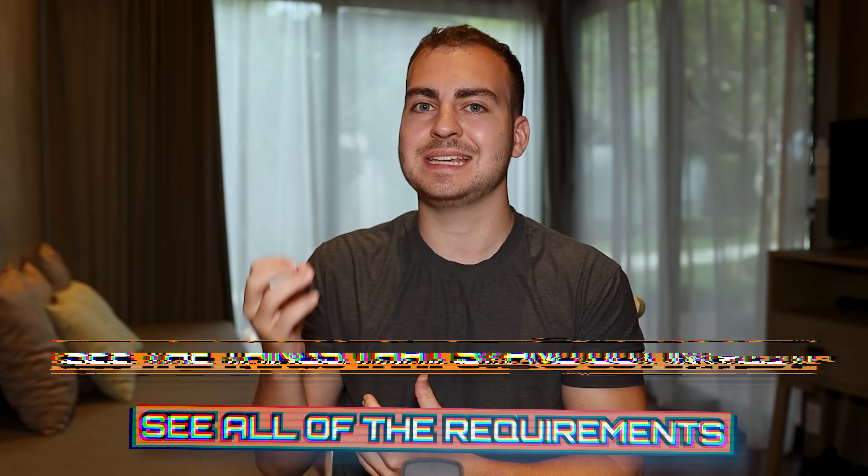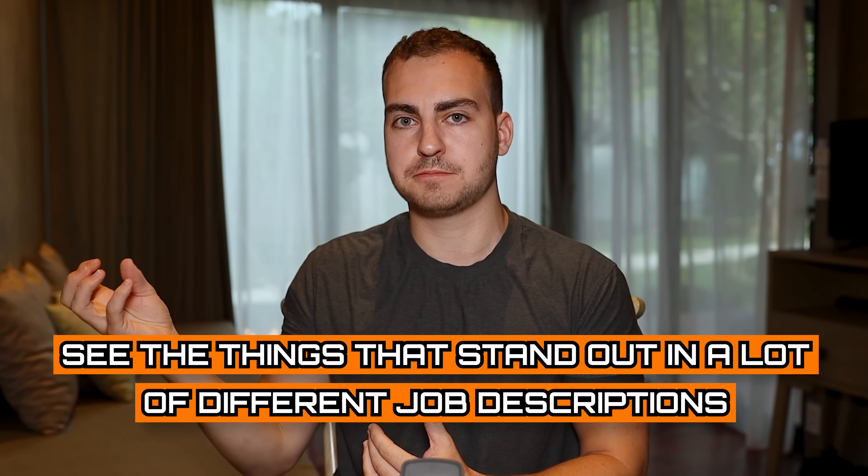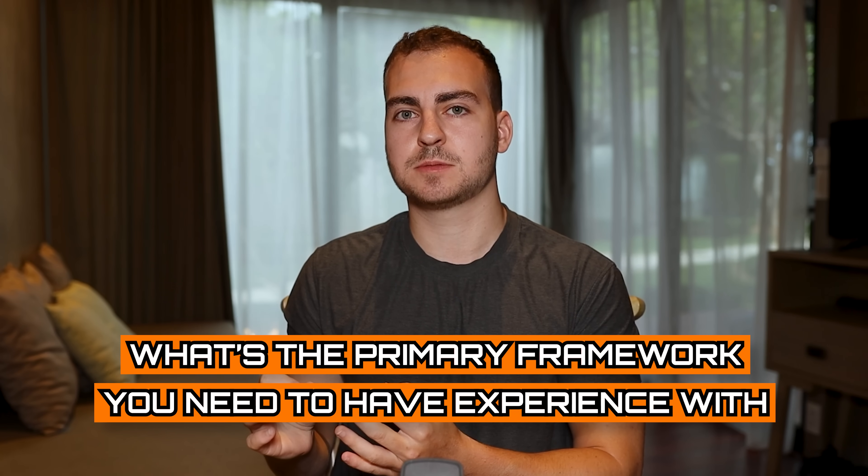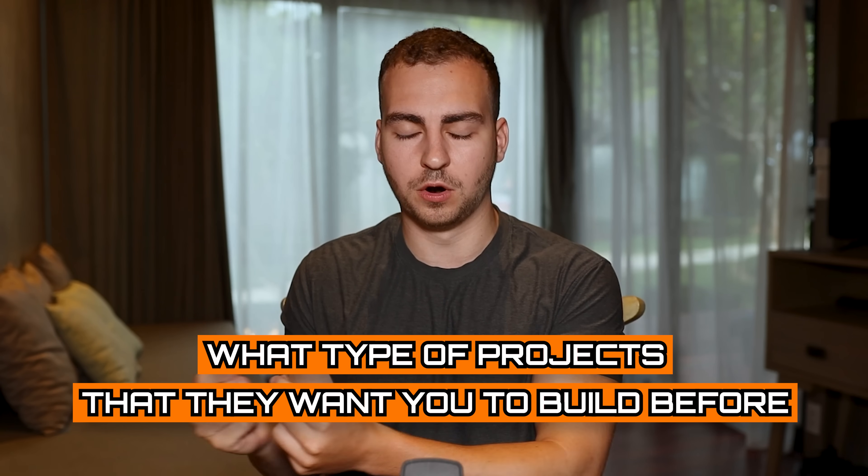So if you want to stand out and land these positions, not only do you have to have everything I mentioned before, but you need to know those specific technologies, tools, languages, frameworks, and techniques for the job position. What I recommend is to go search for a bunch of different developer roles, look at them, see all of the requirements, and see the things that stand out across a lot of different job descriptions — the main language people want you to know, the primary framework, the types of projects they want you to have built.